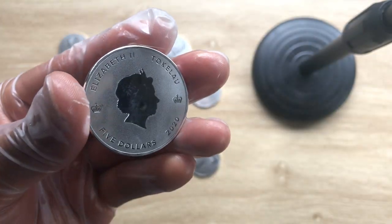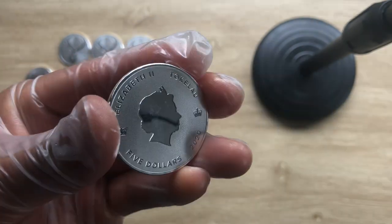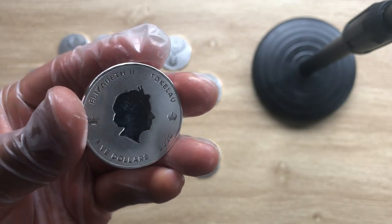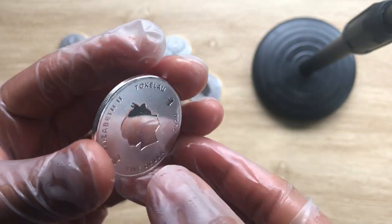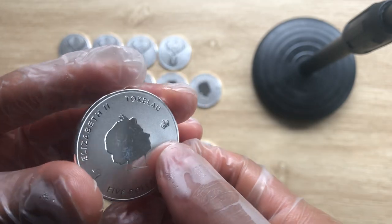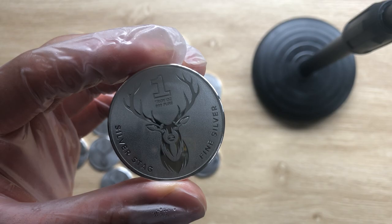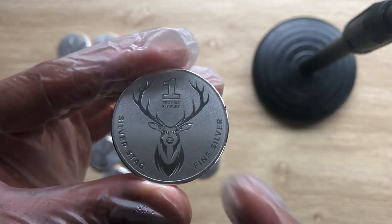It's more of a proof-like finish, if I may say. The country of issue is Tokelau, so the face value will be five New Zealand dollars, as Tokelau uses the New Zealand dollar as their currency. And here you have the Stag itself.